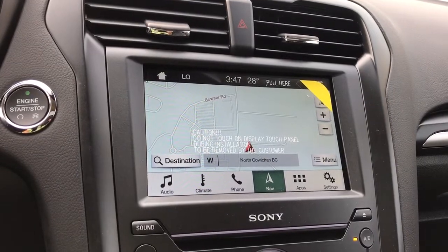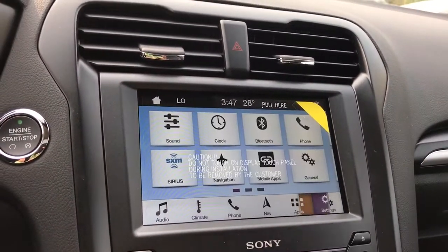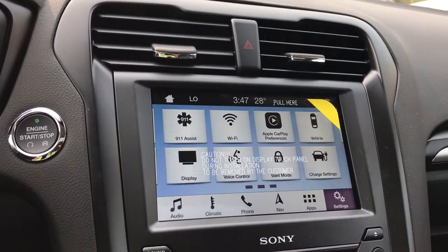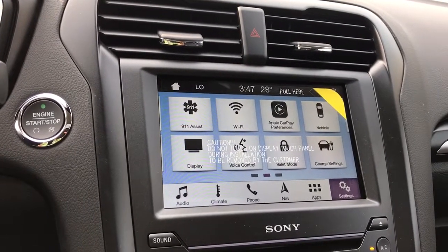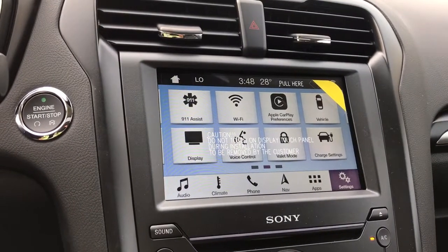You will see your backup camera view here when you put the vehicle in reverse. In your settings you can slide through different options like Bluetooth, Wi-Fi, and Apple CarPlay. If you plug in your Apple phone with your Apple cord or Android, you will be able to see the screen just like you do on your phone and use Apple CarPlay.